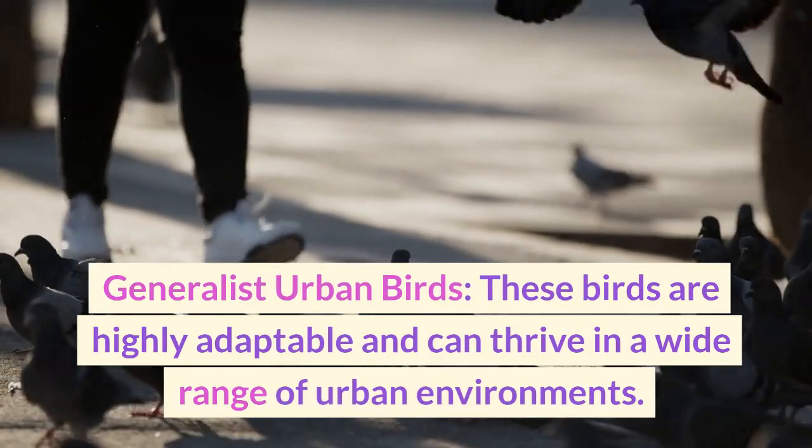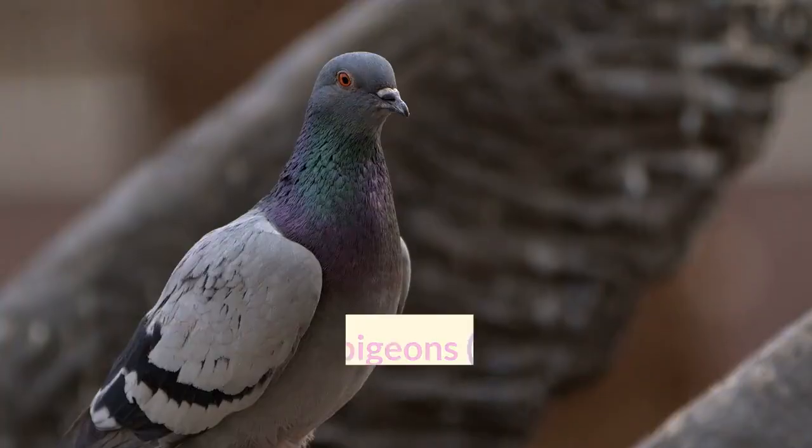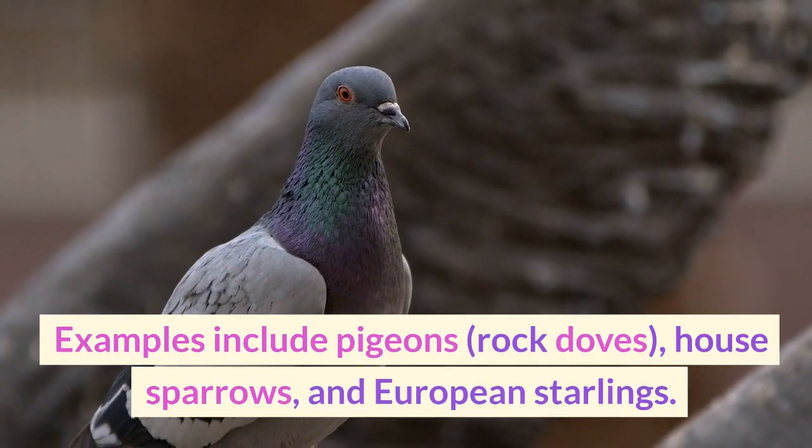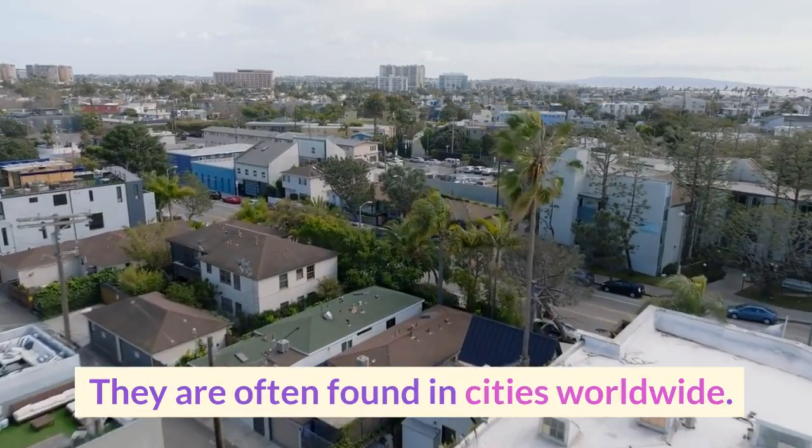Generalist urban birds are highly adaptable and can thrive in a wide range of urban environments. Examples include pigeons, rock doves, house sparrows, and European starlings, which are often found in cities worldwide.